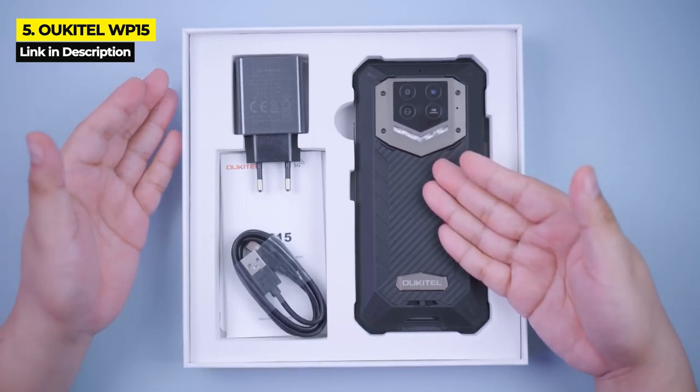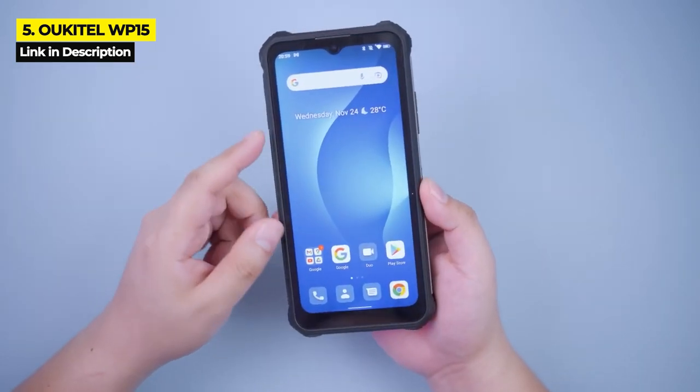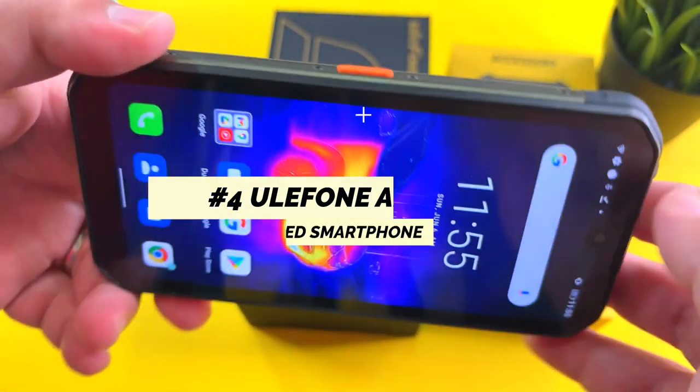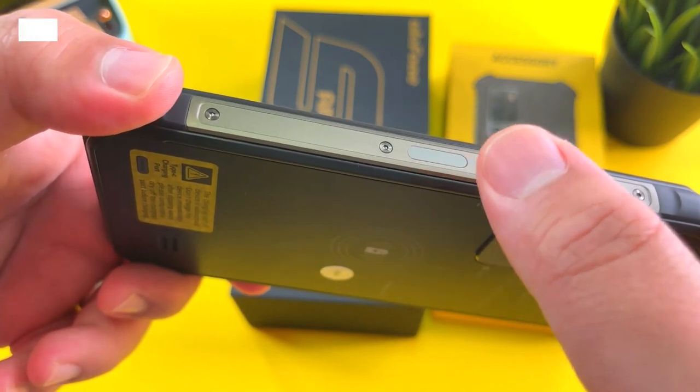This battery-focused rugged smartphone costs $390 on Amazon and $280 on AliExpress. There's not too much to fault this phone for, except the lack of wireless charging and a pretty average screen resolution.